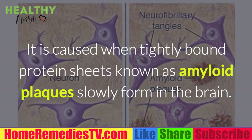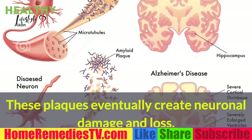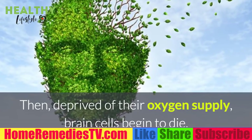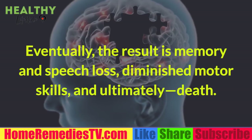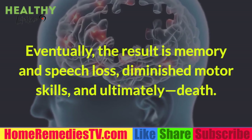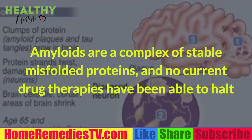Alzheimer's disease is a progressive, devastating, and eventually fatal neurodegenerative brain disorder. It is caused when tightly bound protein sheets known as amyloid plaques slowly form in the brain. These plaques eventually create neuronal damage and loss, then deprived of their oxygen supply, brain cells begin to die, eventually resulting in memory and speech loss, diminished motor skills, and ultimately death.